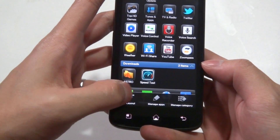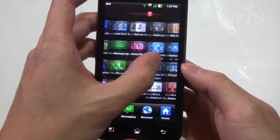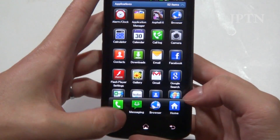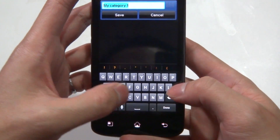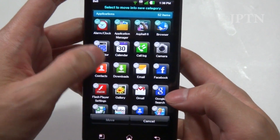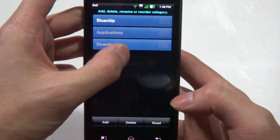You can modify the app drawer layout — edit it, use categories, page view, or a giant list view similar to the phone contact list. Under categories, you can create your own. For example, I'll create one called 'blue chip,' save it, then move different applications in — say the alarm clock and the browser. You've now got your custom category alongside applications and downloads, and you can rearrange these as well.